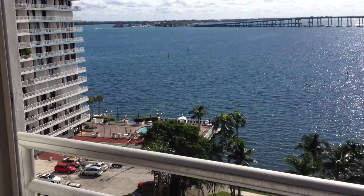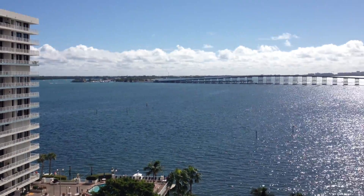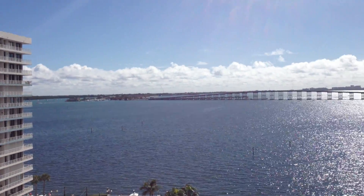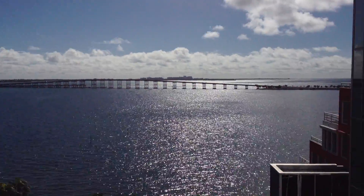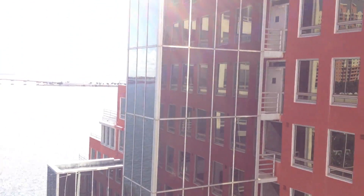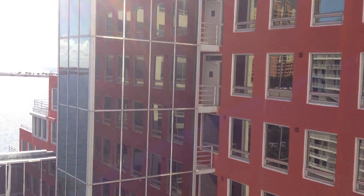As I step out on the balcony here, there are views over here. You can see a little side of the building here, but that's not a problem.